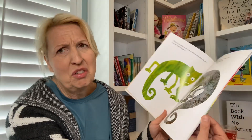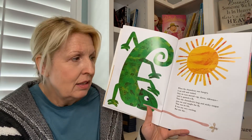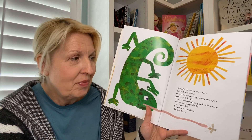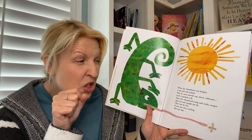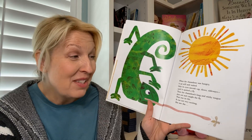But when it was cold and hungry, it turned gray and dull. It doesn't look very happy. When the chameleon was hungry, it sat still and waited. Only its eyes would move up and down until it spotted a fly. Then the chameleon's long sticky tongue would shoot out and catch that fly. That was its life.